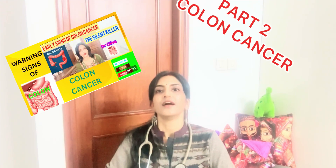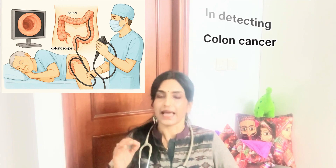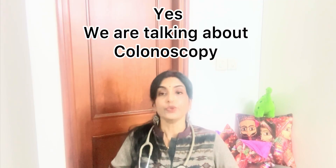Welcome back to my channel. In my last video I spoke about the warning signs of colon cancer and why it is called the silent killer. In this video I would like to tell you the importance of colonoscopy in detecting colon cancer. Every four minutes someone is diagnosed with colon cancer, but what if there is a simple test that can detect it early or even prevent it altogether? Yes, we are talking about colonoscopy.